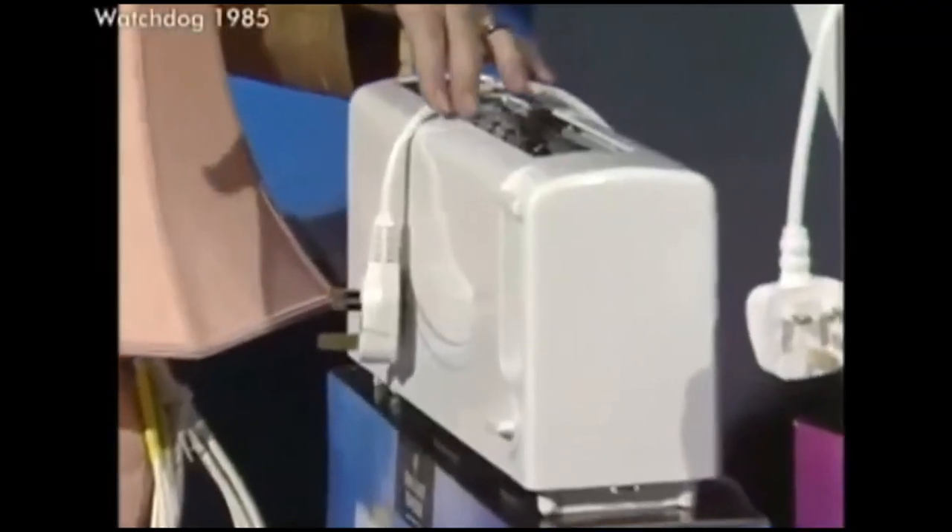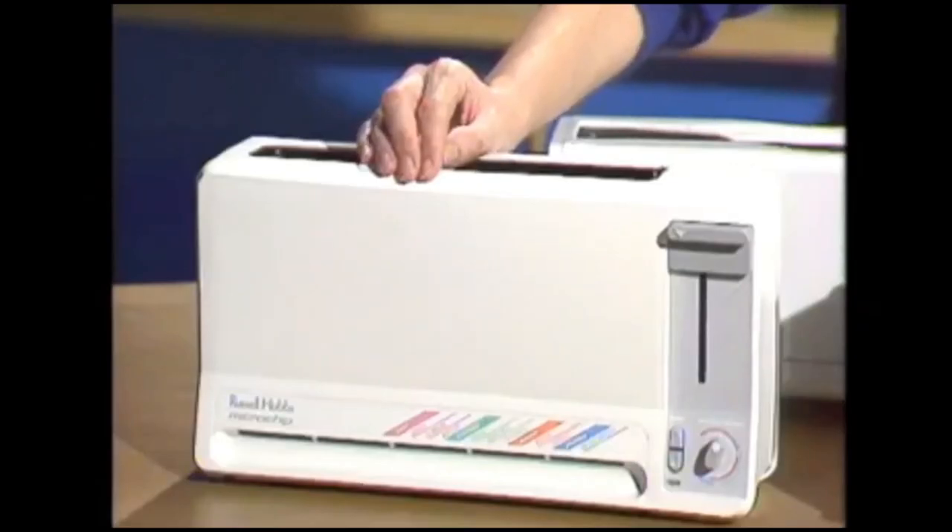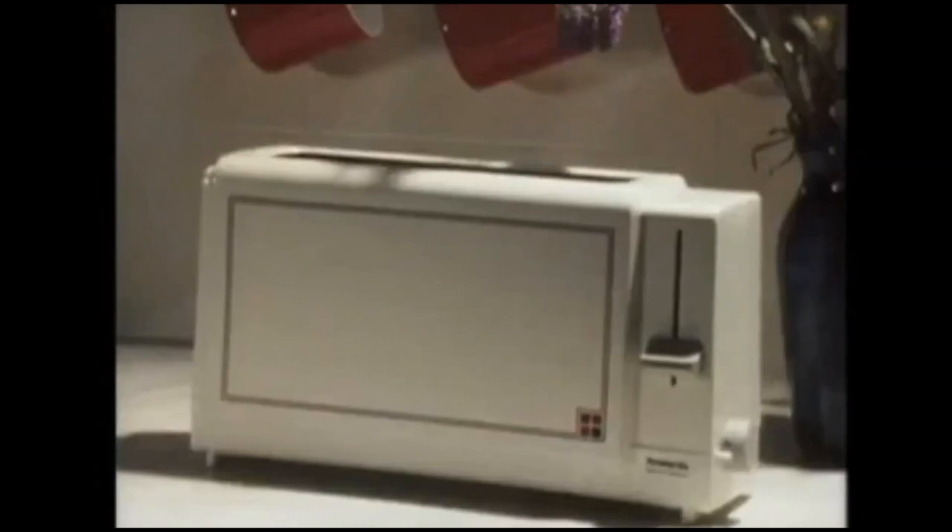The year was 1985 and plastic-sided toasters had just been introduced. The makers said they designed them to help stop people getting burned on hot metal-sided toasters. But like many other kitchen appliances in the 1980s, these could be surprisingly dangerous.